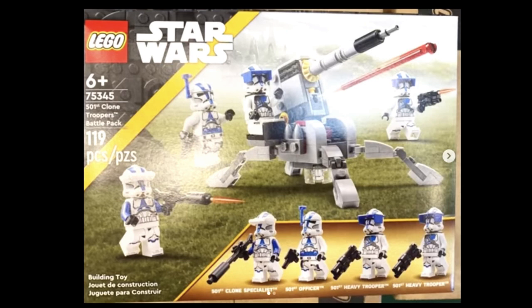This set only comes with a classic four-legged gun, and then you get four troopers. Obviously they are different types: a 501st Clone Specialist, Officer, and Heavy Trooper — so there are two Heavy Troopers. It's pretty funny because they give the officer a pistol, but then the troopers have these Galaxy Squad-style guns, and the 501st Clone Specialist gets an old-style rifle.